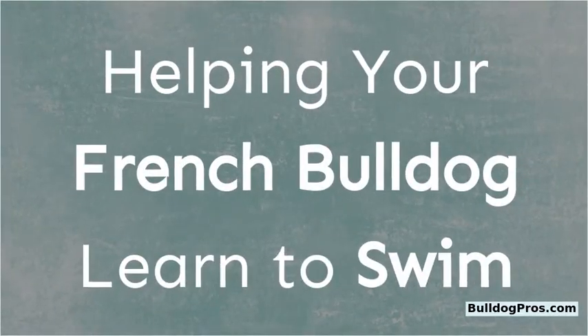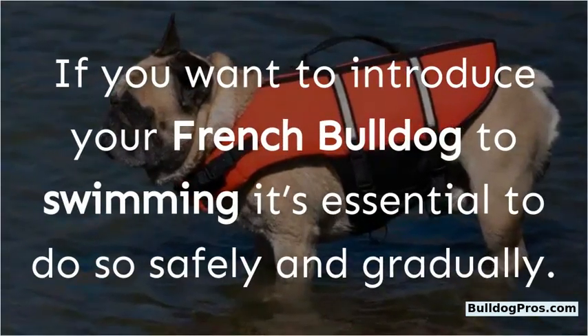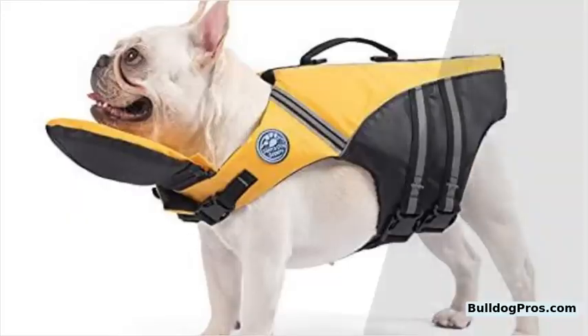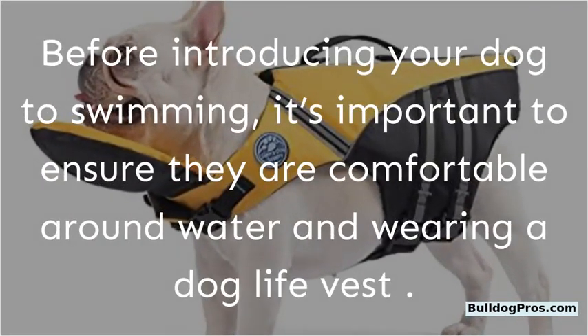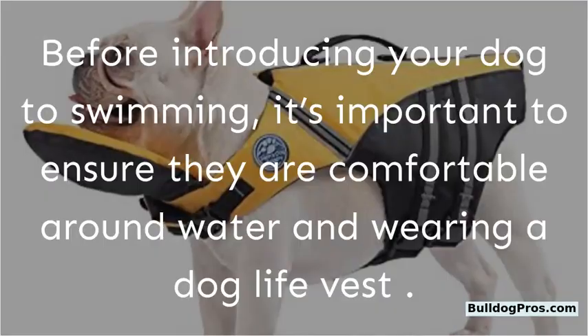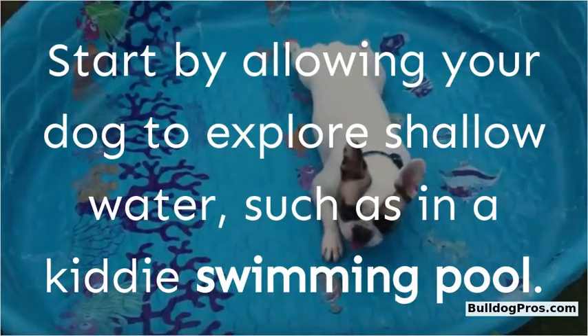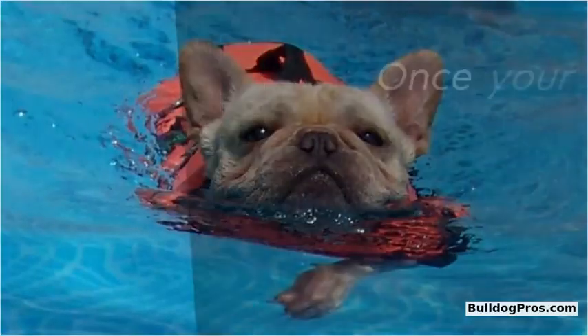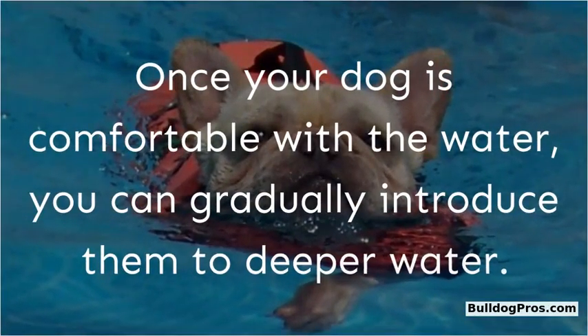If you want to introduce your French Bulldog to swimming, it's essential to do so safely and gradually. Before introducing your dog to swimming, make sure they are comfortable around water and wearing a dog life vest. Start by allowing your dog to explore shallow water, such as in a kiddie pool, and once comfortable, gradually introduce them to deeper water.